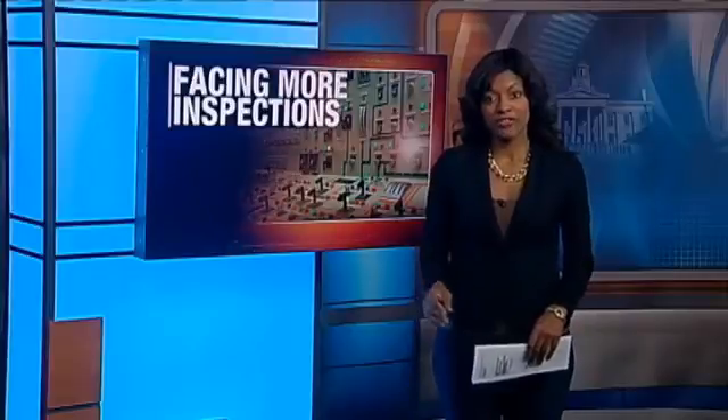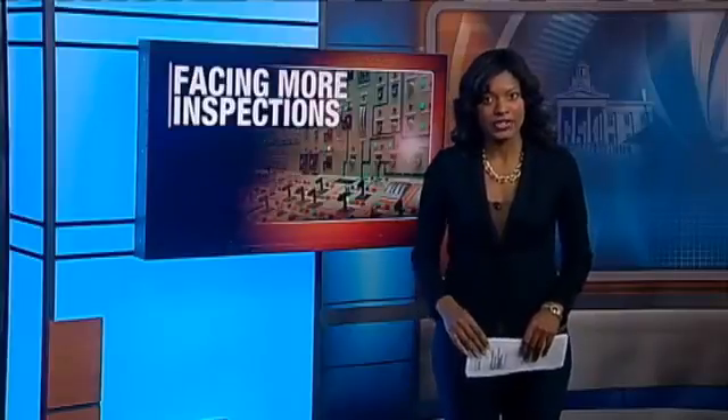The two violations have been addressed and all work. Anderson says they did not present a risk to the health or safety of the community. Reporting for CBS 2 News.